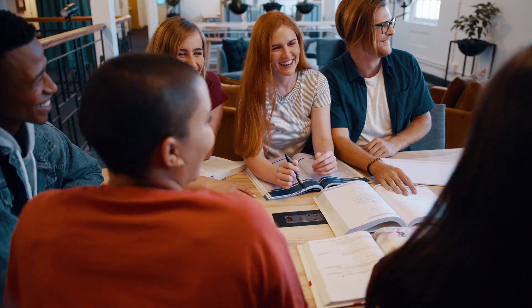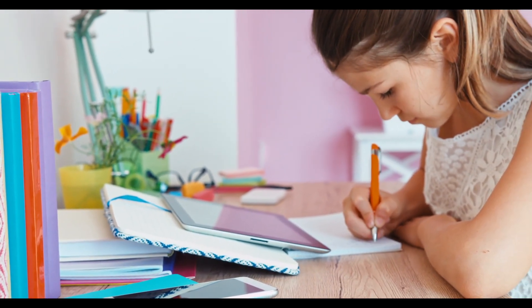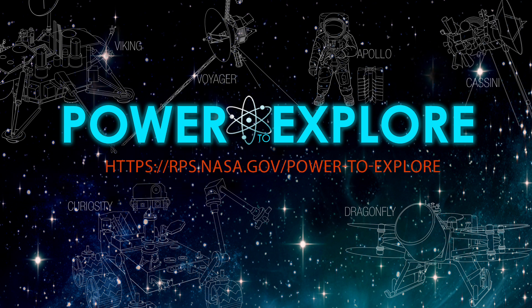If you're a K-12 student in the United States, your challenge is to dream up a new RPS-powered space mission and tell NASA all about it in 200 words or less. Go to rps.nasa.gov/power to explore to sign up and learn more.